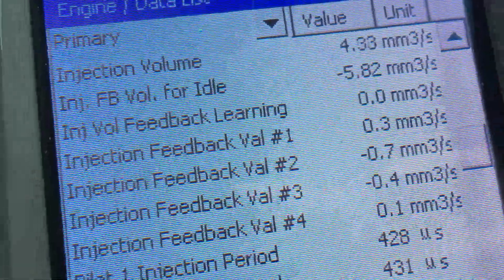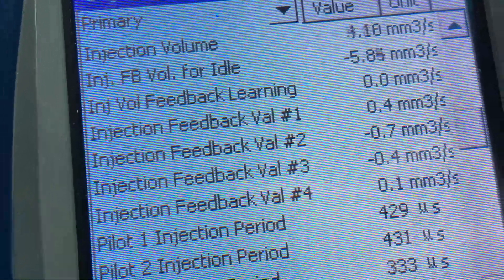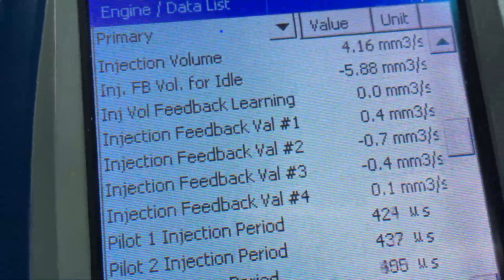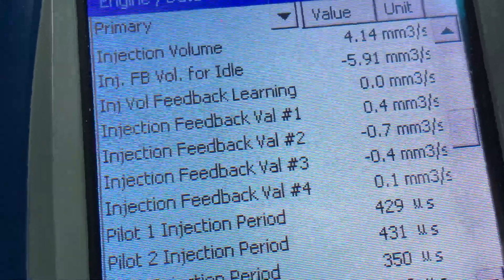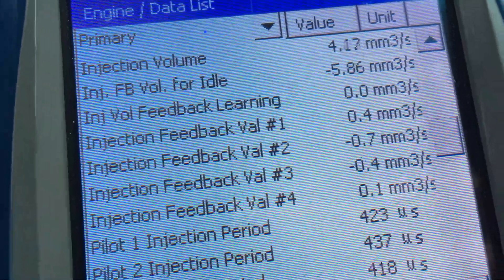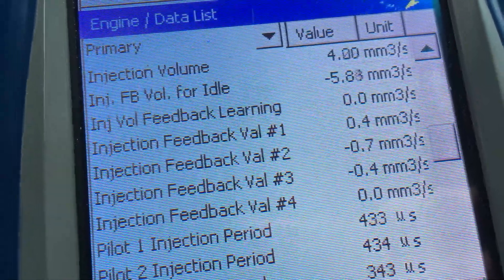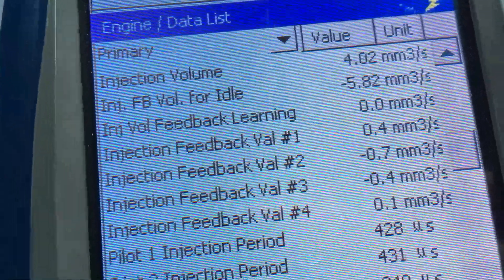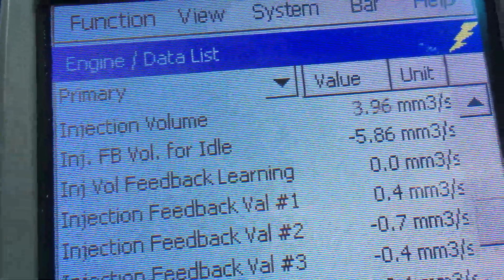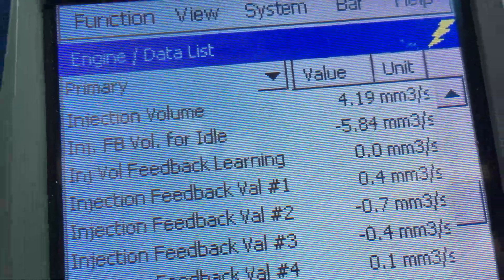Now, feedback values — are they great? Everything looks okay. This is why I try to tell you that if there was a rating on how important the feedback values are: if they're giving you a high rating — high as in two, three, or four — anything over three is off its head; anything between one and three could be normal depending on all the other readings and how old the injectors are. So let's not worry about the feedback values too much.